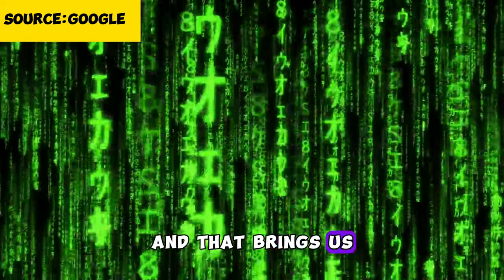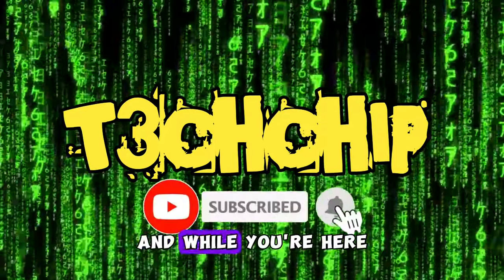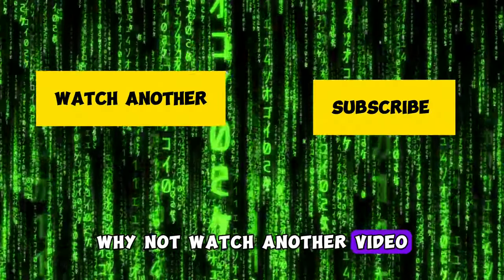And that brings us to the end of today's video on TechChip. Don't forget to like and subscribe, and while you're here, why not watch another video?